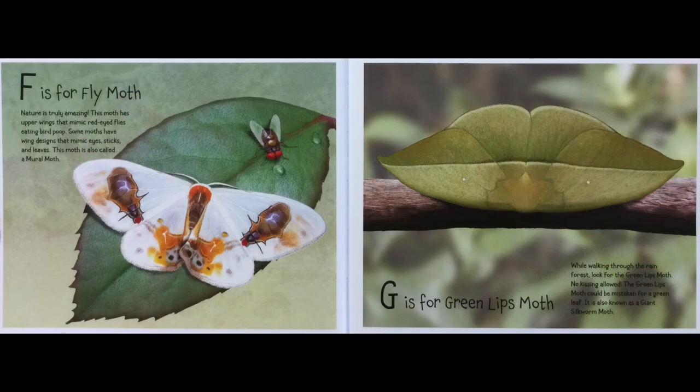F is for Fly Moth. Nature is truly amazing. This moth has upper wings that mimic red-eyed flies eating bird poo. Some moths have wings designed to mimic eyes, sticks, and leaves. This moth is also called a Muromoth.